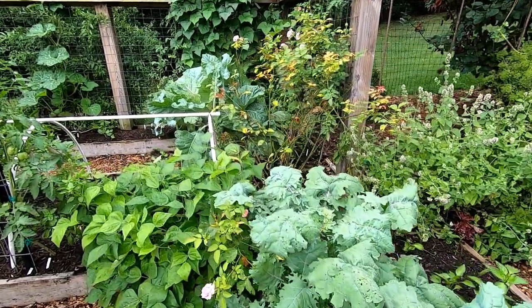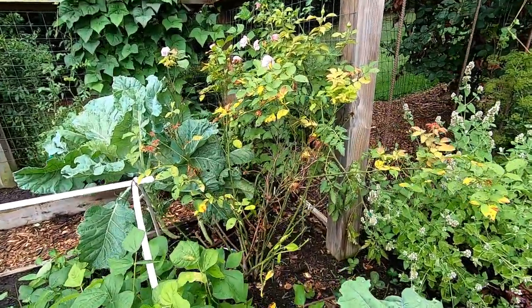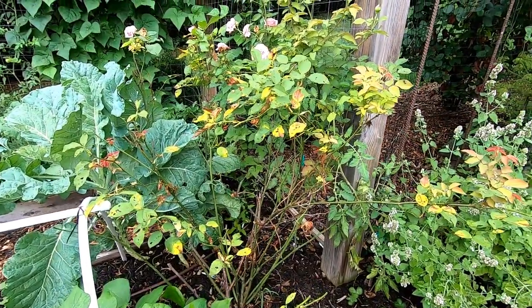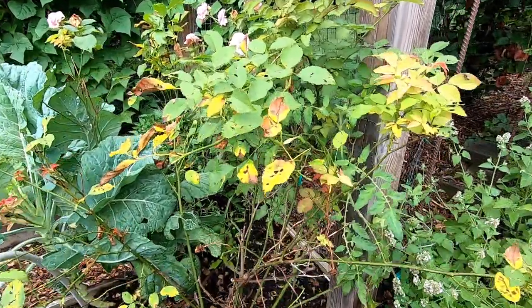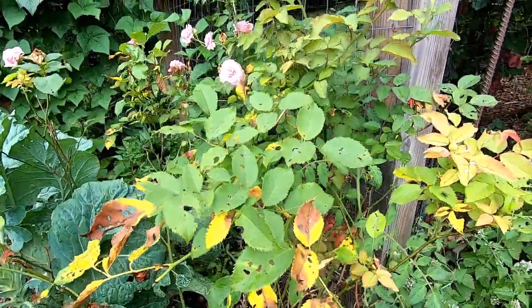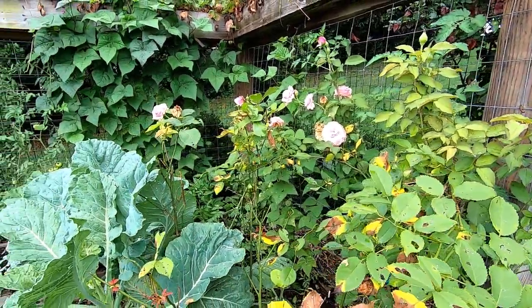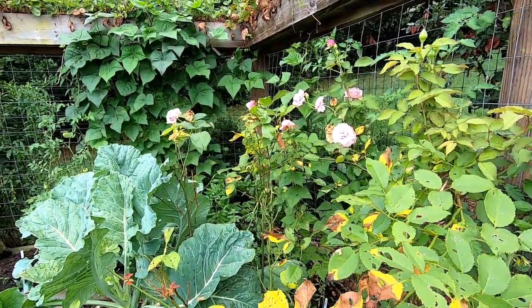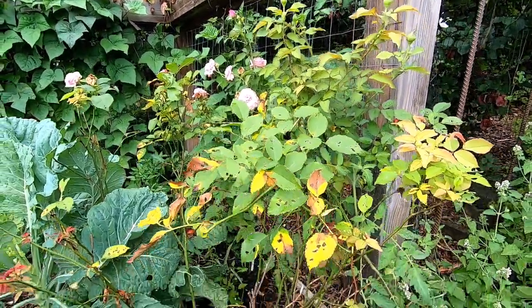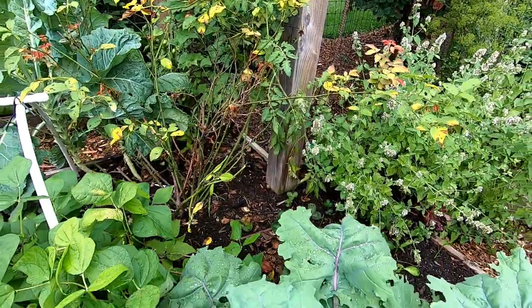Now in this portion of the garden we have Belinda's Dream shrub rose. This I planted in honor of my dad. Earlier in the season I had a horrible problem with black spot. I have repeatedly treated it and I think I've gotten on top of it because now we've got some new growth and we're going to have some beautiful roses coming on. Between the black spot and the thrips, this poor plant really struggled this year. I need to go in and finish pruning out the dead stuff.